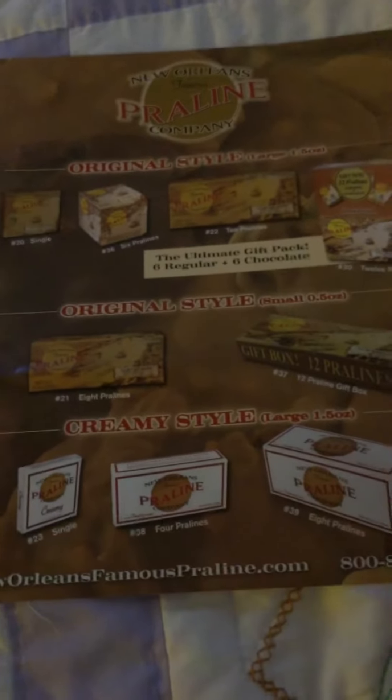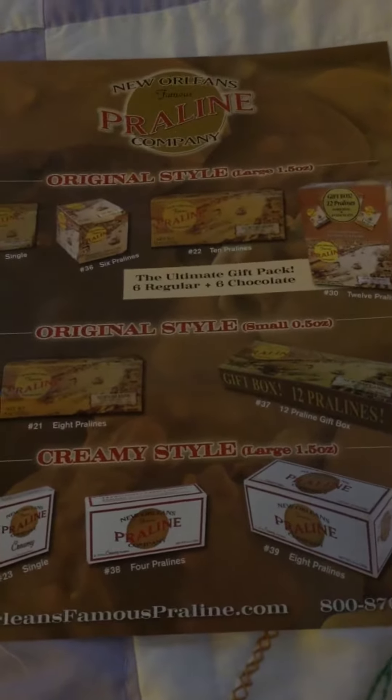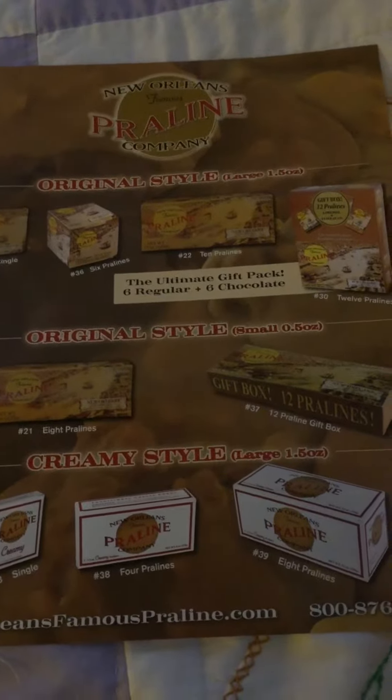Hi there, it's Majenica. Just wanted to show you these pralines really quick. If you'll look here, this is the flyer that comes with, that shows you all the different types of pralines that the New Orleans Praline Company has.